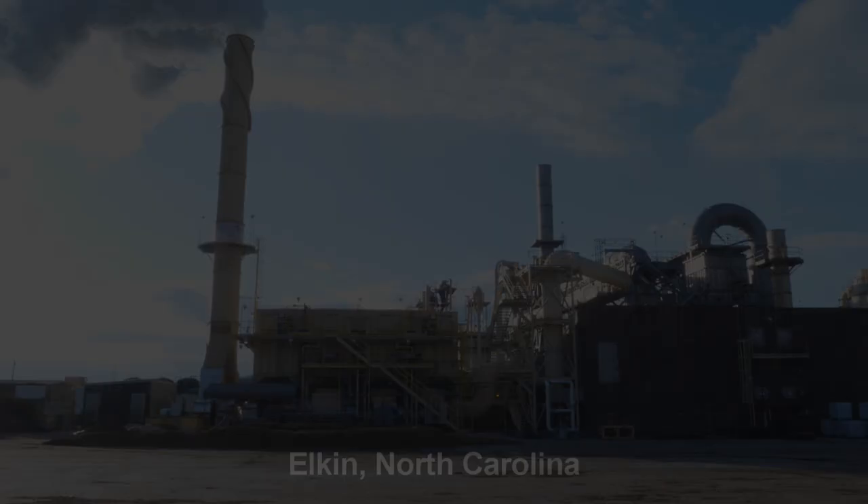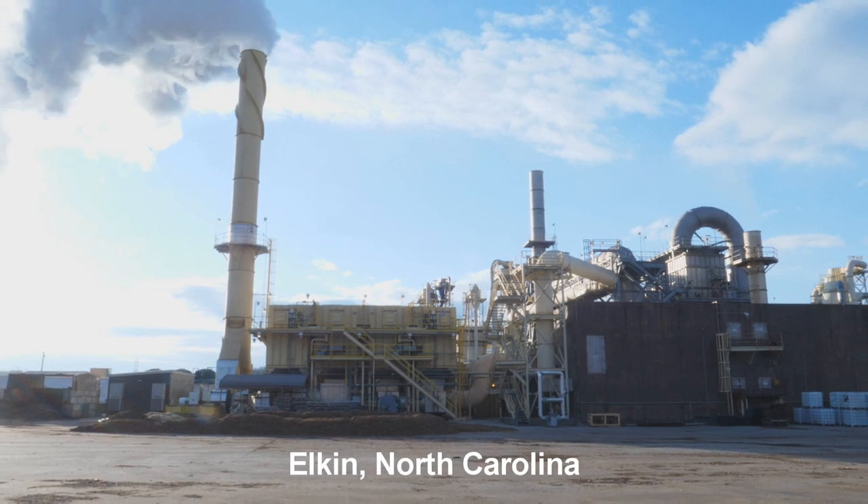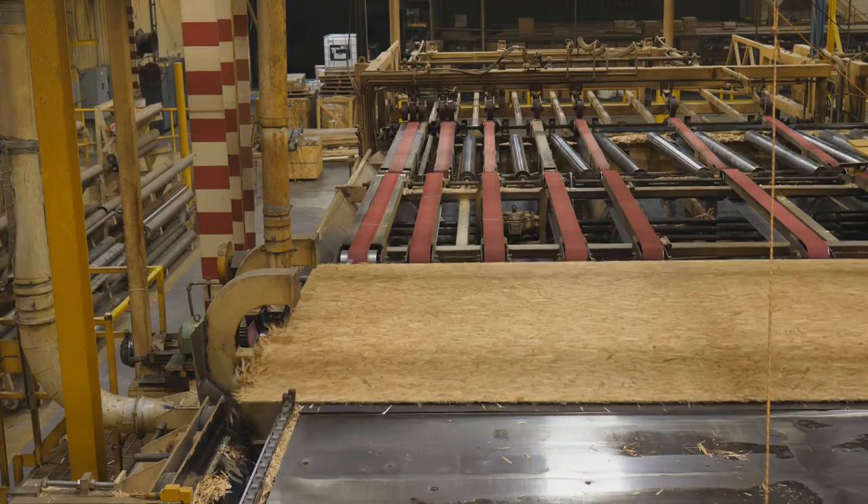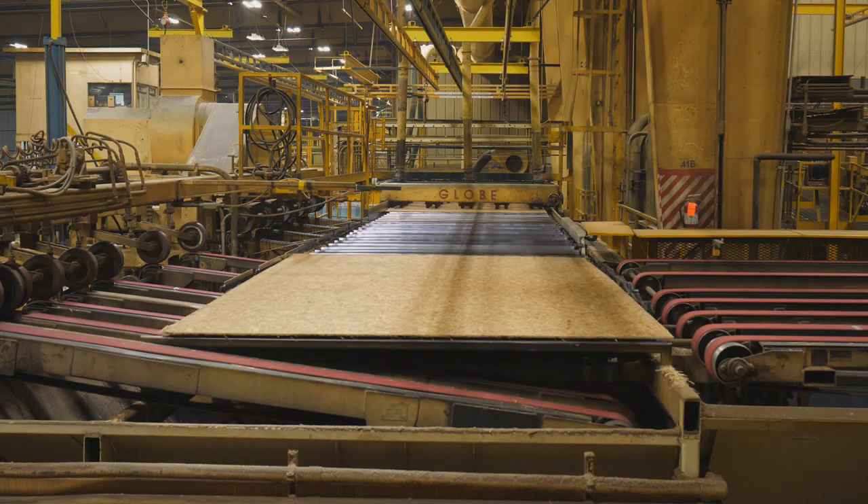Our mill produces Edge, it produces Edge Gold, and now we are the proud producers of Diamond. We're really lucky to have a team that responds to producing new products and taking on those challenges. Weyerhaeuser has a history of making premium flooring products, and we continue that history with our new Diamond product.